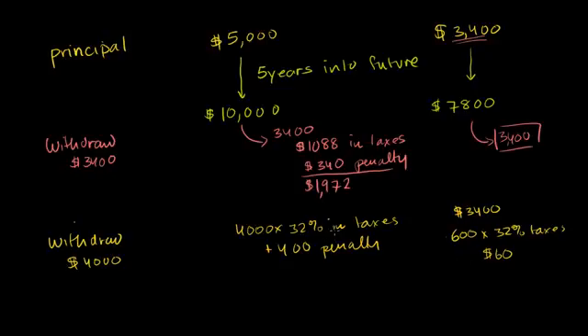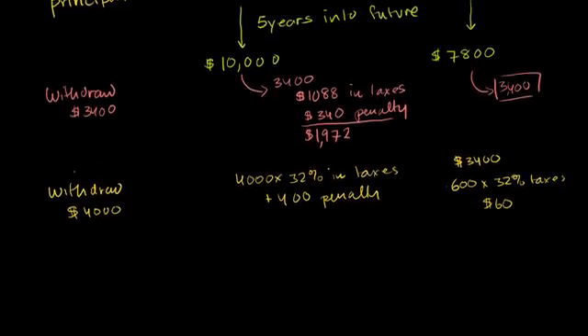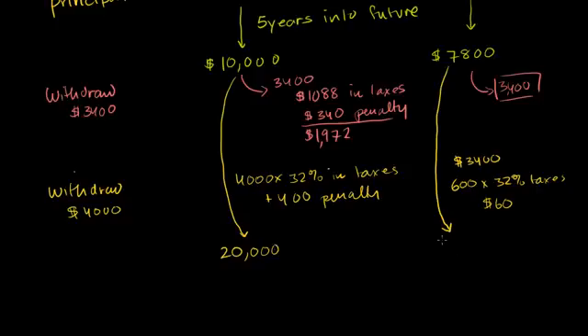So in general, if you're not sure whether you're going to need that money before you retire, the Roth gives you a lot more flexibility. Now let's go all the way to retirement. Let's say we never withdrew any money. We invested in another stock and go 10 years later, and we sell it. We get $20,000 from the traditional IRA and $15,600 from the Roth. It's great that we're able to buy and sell stocks inside of these retirement accounts and not pay taxes — if these weren't in retirement accounts, every time we bought and sold we'd have to pay capital gains tax.